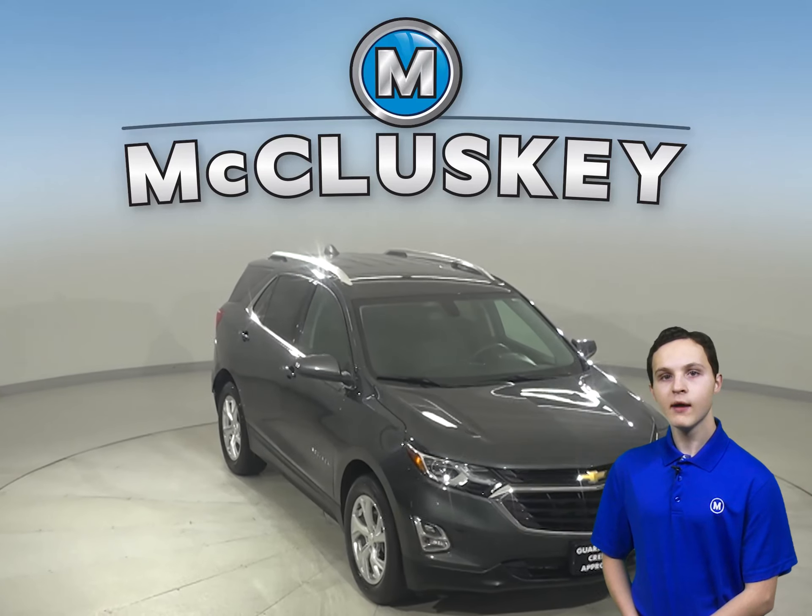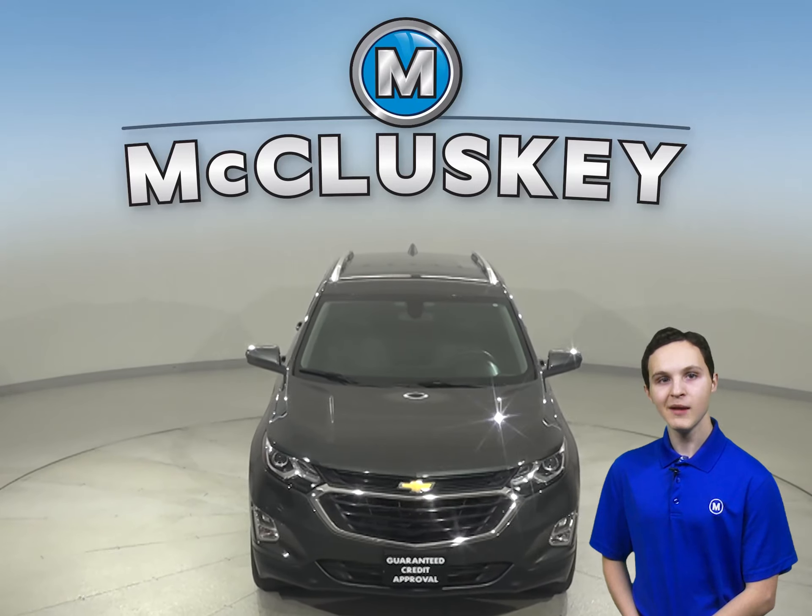We will cover it with our free lifetime mechanical warranty for as many years and as many miles as you want.